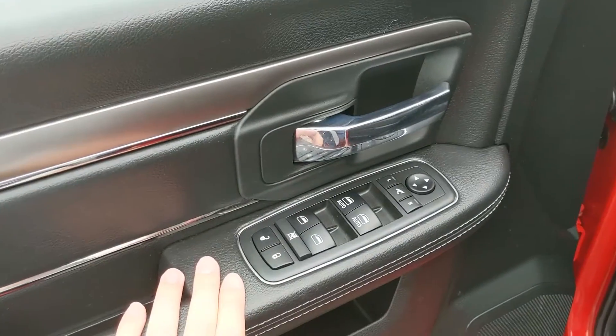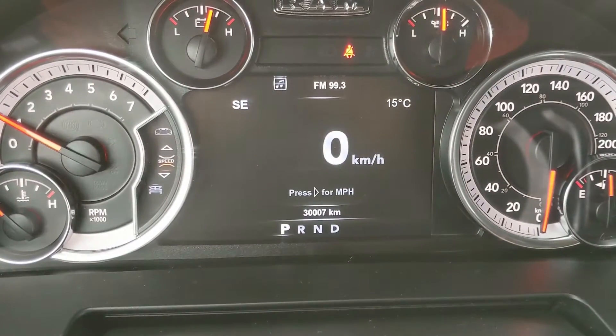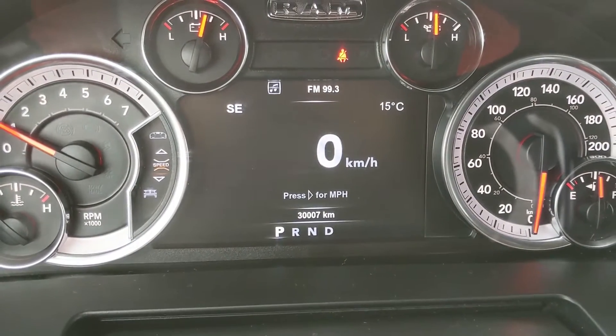Looking in, you have power windows, power mirrors, power locks, and power folding mirrors as well, along with a fully power adjustable driver seat. Sitting in the truck with it running, you can see it's sitting at 30,007 kilometers.